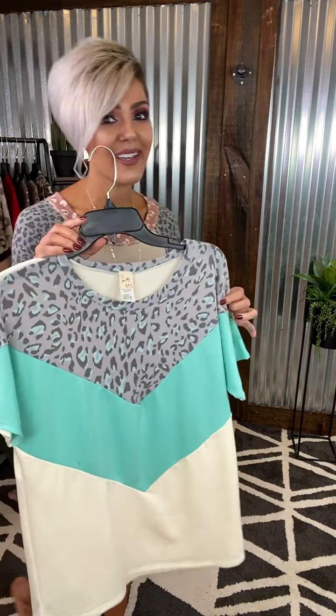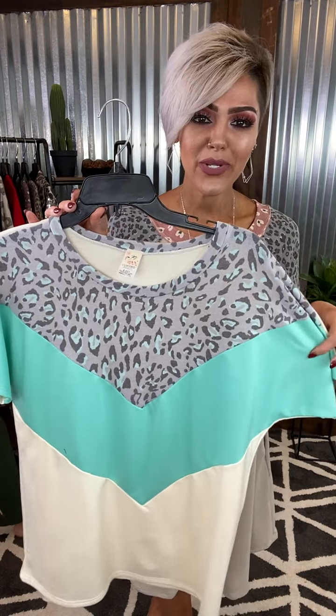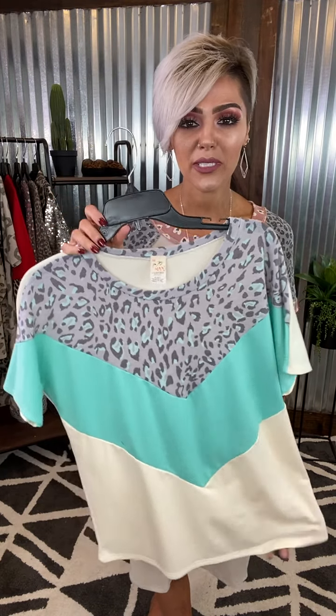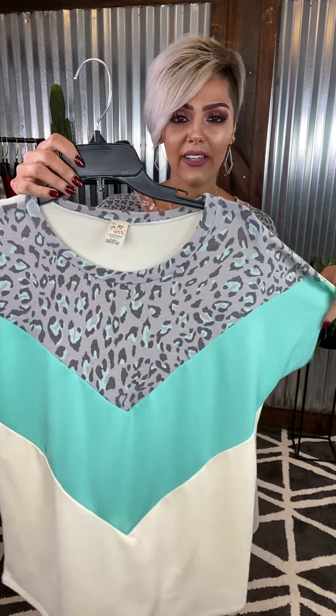I'm coming in with some color and some chevron. Check this out. You have your gray animal and then your nice mint color and then that creamy color on the bottom. So adorable. Super soft. Very true to size — I wear my normal size small. Would be beautiful with the smoke Hyper Stretch or a denim and a sneaker. Loving this one y'all.